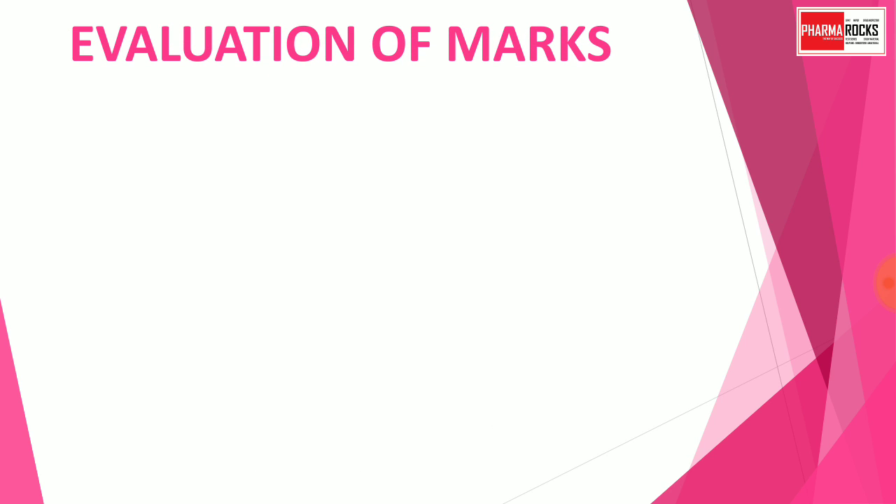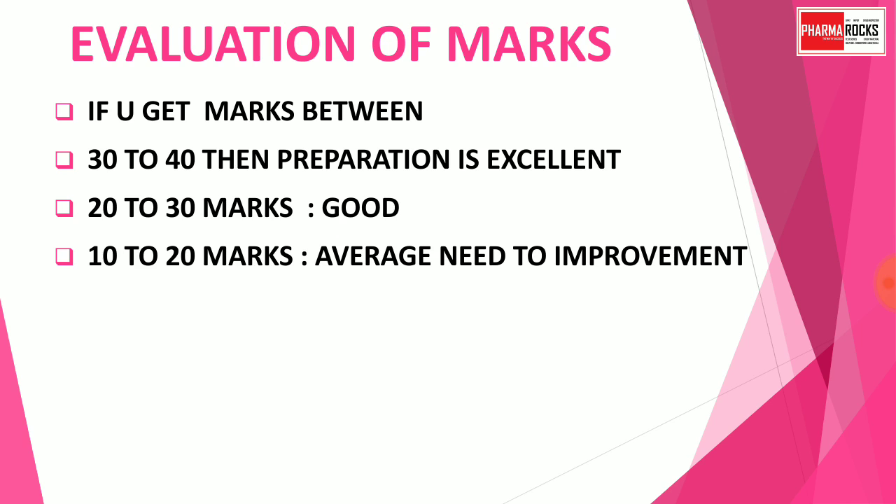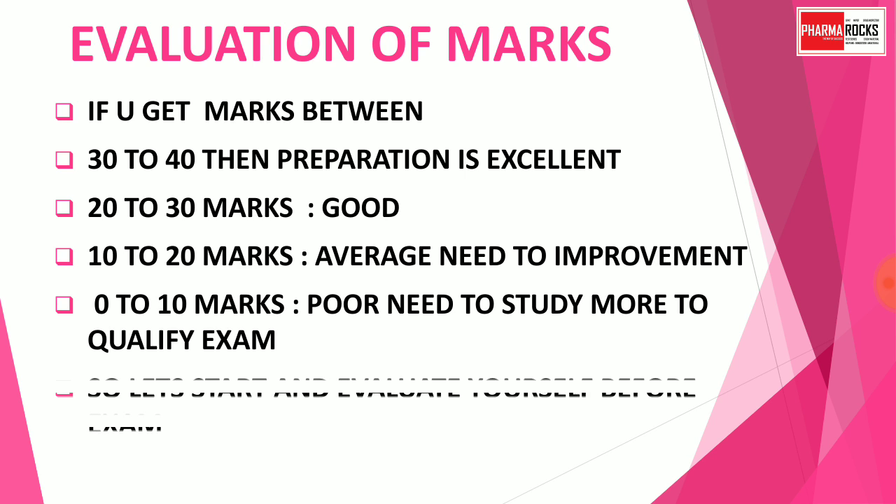Here is how to evaluate your marks: if you score between 30 to 40, your preparation is excellent. Between 20 to 30 means your preparation is good. Between 10 to 20 means very average — you need to improve to qualify your exam. 0 to 10 marks means poor preparation and you need to study more. Let's start and evaluate yourself before the exam.